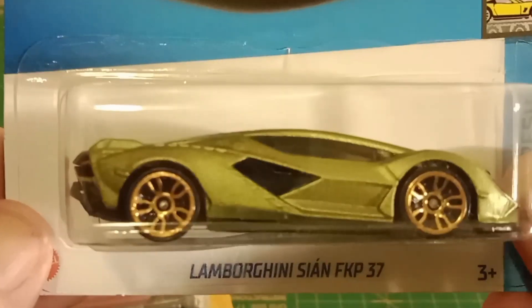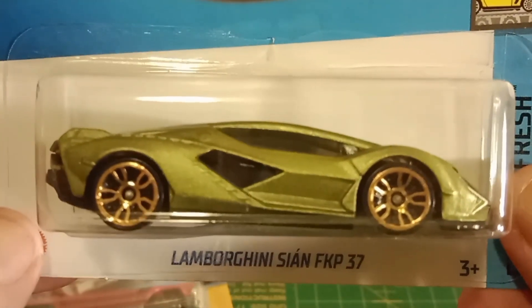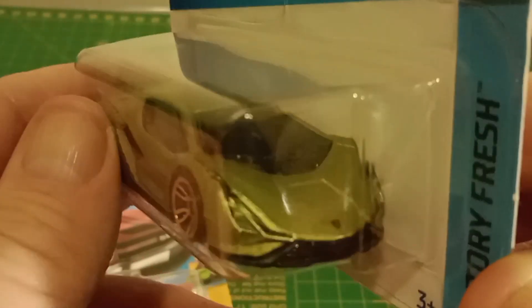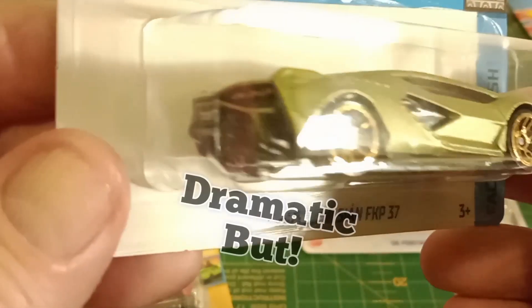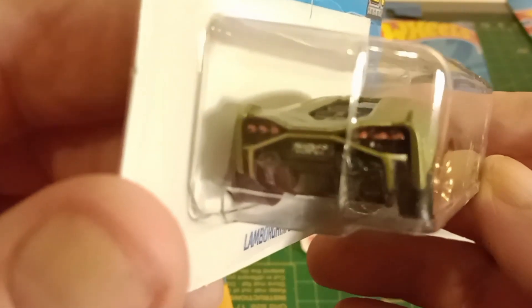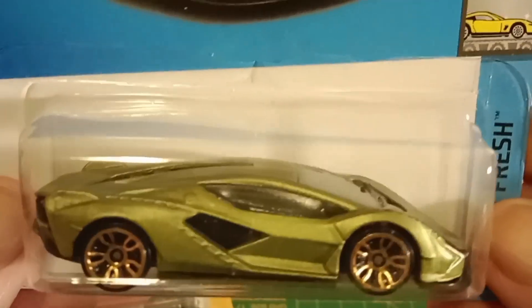And the last one — it's a Lamborghini Sian FKP37. I've got no idea what any of that means, but it's a Lambo and I like it. Have a look at the back of that. That is cool. That's got some good details on it. That's sweet. Like it.